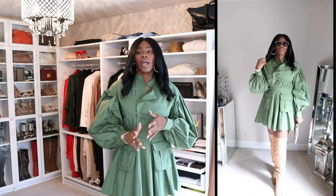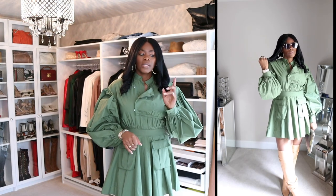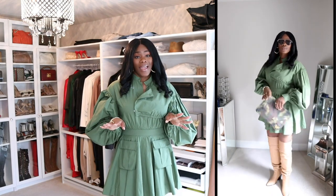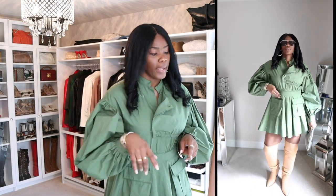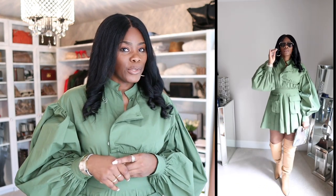Besides this dress, I also bought two other things from this shop, plus something from the Frankie Shop — actually two things from the Frankie Shop that I have to take back — and something from Source Unknown. Let me go through all of the stuff from the first shop first; there are two other items that I purchased.